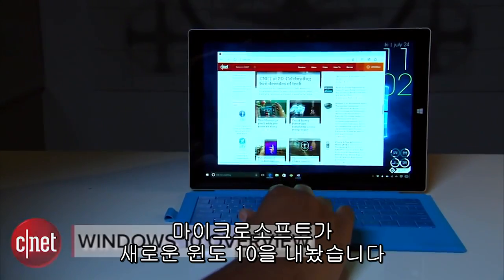Microsoft has completely reimagined Windows and there's a lot to check out. Hey, I'm Nate with CNET and today we're taking a look at all the new and revamped features in Windows 10.